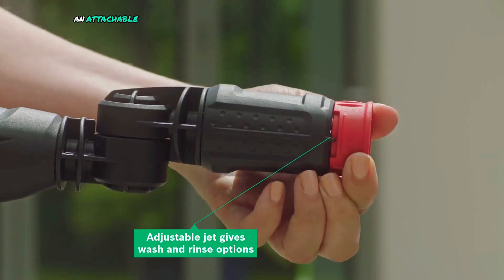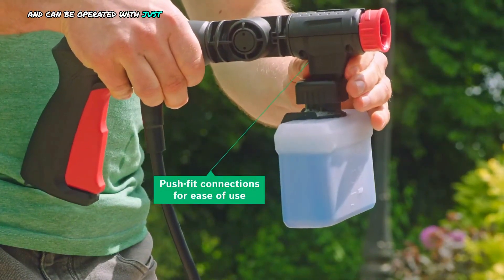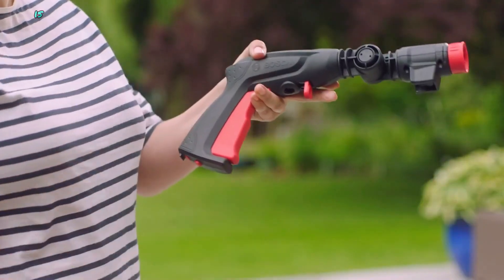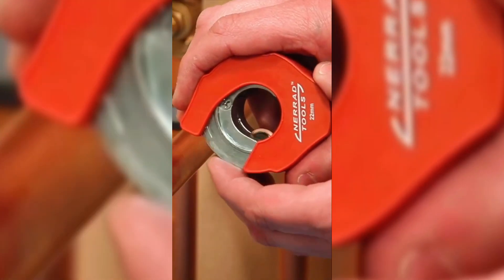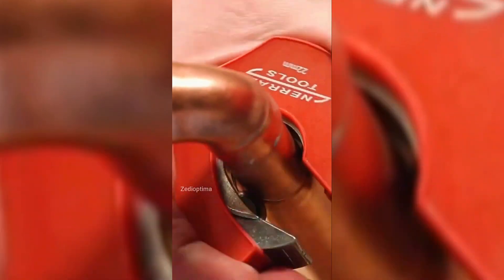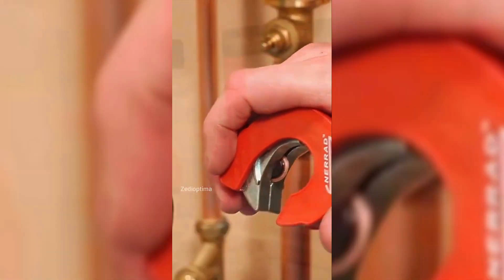For deeper cleaning, an attachable high-pressure detergent nozzle can be used. The gun is easy to connect to the washer with its push-fit connections and can be operated with just one hand. Ideal for cleaning outdoor areas, vehicles, and even delicate items like children's toys, the BOSCH 360 Degree Trigger Gun is a practical tool for various cleaning tasks.